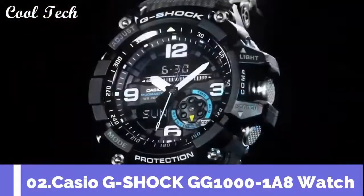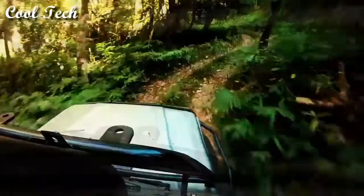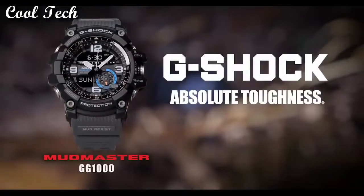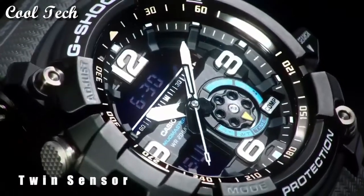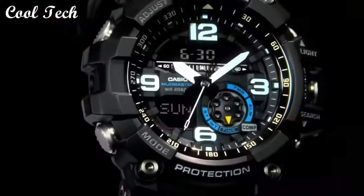Top 2: Item shape round. Dial window material type mineral, scratch resistant mineral crystal. Display type analog. Special feature world time. Movement Japanese quartz. Water resistant at 200 meters.